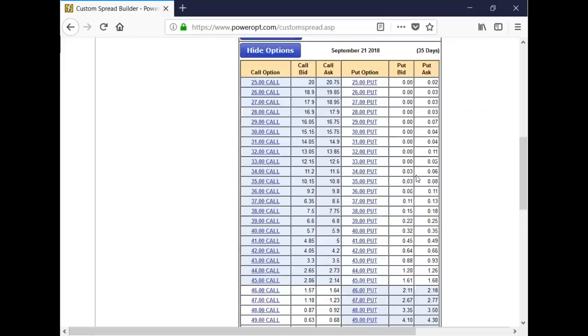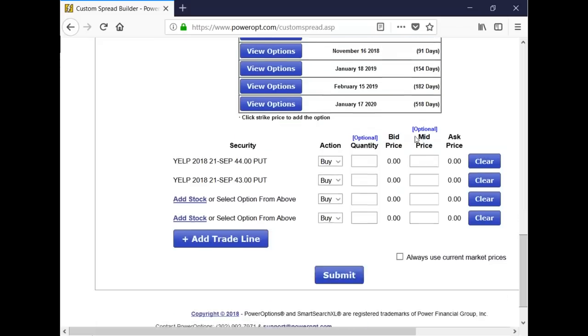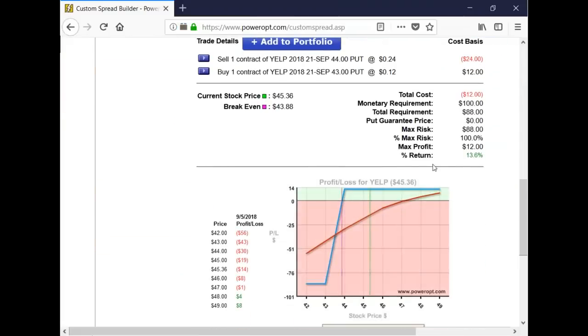Let's click on Yelp and view options. We have a September 21st expiration. Kocan sold the 44 put and bought the 43 — a one-strike difference — and received 12 cents on the position. We'll say he sold one contract at 24 cents and bought the 43 for 12 cents, giving a 12-cent net credit. As Kocan mentioned, it's going to be roughly 30 cents to close — at midpoint it was 27 cents — more than double the initial net credit.